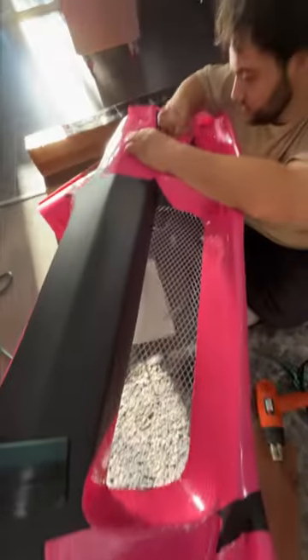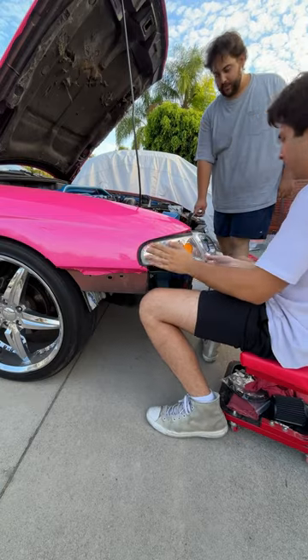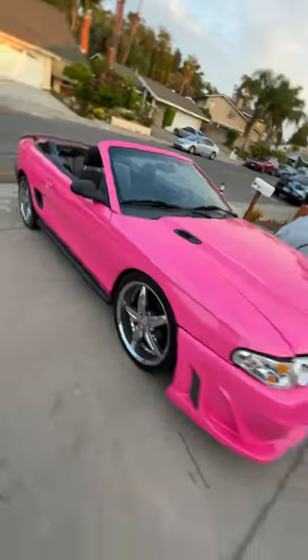Today we're completing the Barbenheimer Mobile because we're finishing up that wrap and putting the new bumper on. And when I say this thing looks ridiculous, that's an understatement. To think this car was an $800 Mustang that had a crack problem, now it's a pink Barbie with a coke problem, is quite amazing.